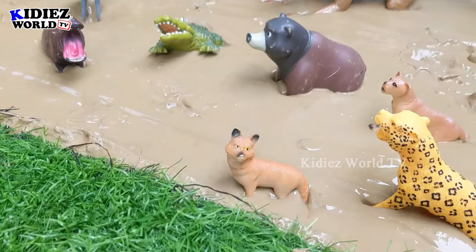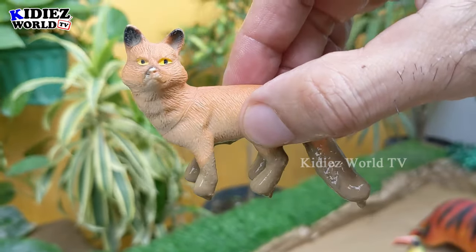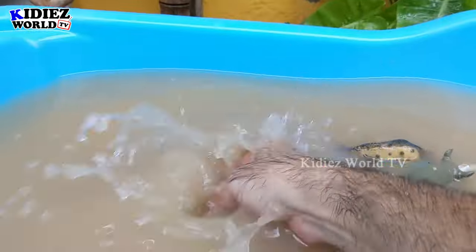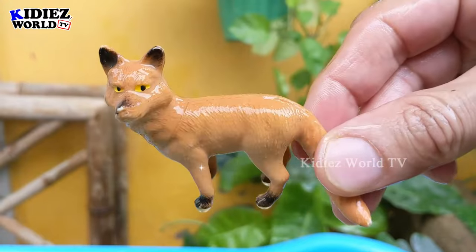We have lots of animals and the next one is fox — the little clever carnivore animal. This fox belongs to the African region and lives in the African jungles. Let's watch him — here we go, fox!